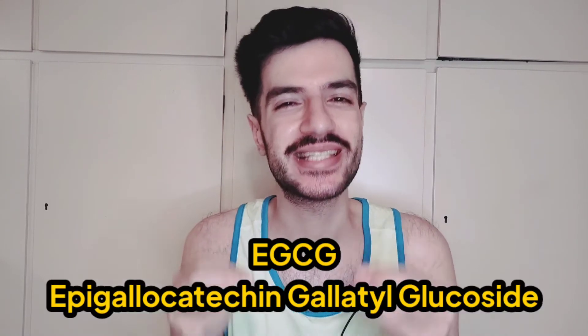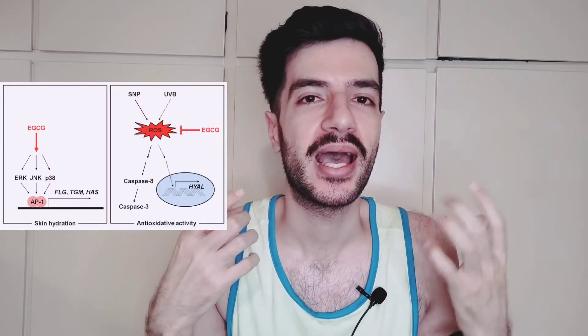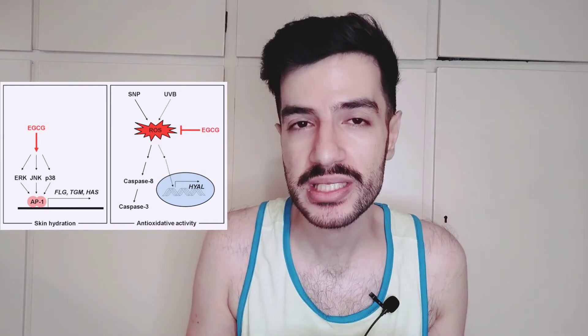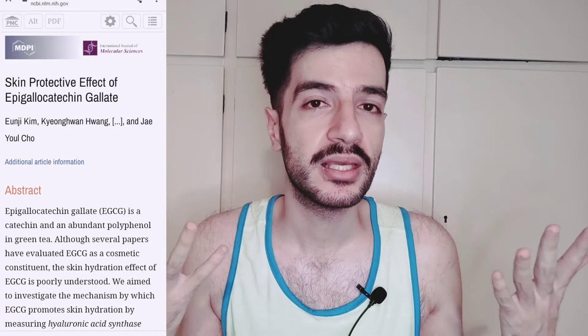The second ingredient is EGCG. I'm not going to try to pronounce the full name because English is not my first language and I don't want to sound like I'm summoning a demon. It's used to improve hydration and give a plumping effect similar to hyaluronic acid, but it also has a very potent antioxidant effect and is able to penetrate the skin. A study also showed that topical use of EGCG was able to reduce puffiness around the eyes. Combined with caffeine, they can work synergistically to improve under-eye puffiness.